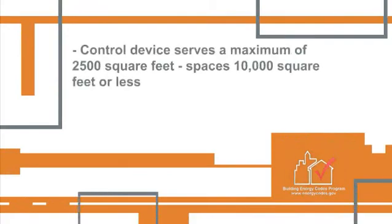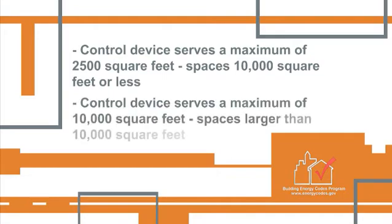The control device serves a maximum of 2,500 square feet for areas in spaces 10,000 square feet or less, and a maximum of 10,000 square feet in larger spaces.